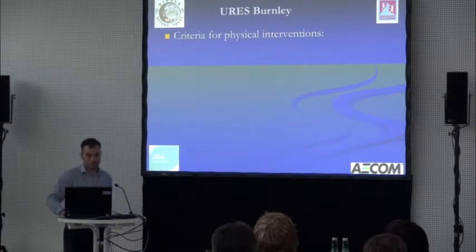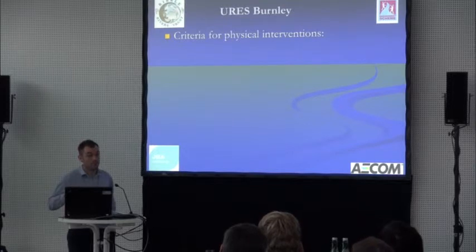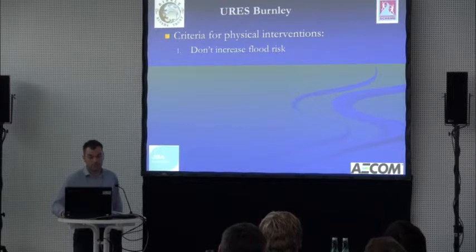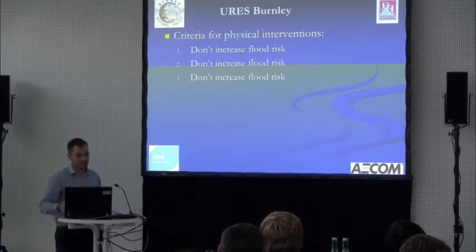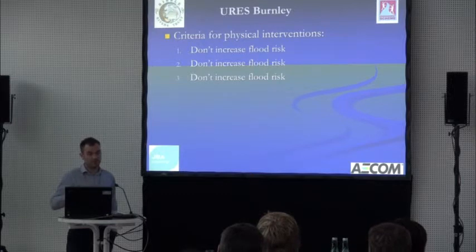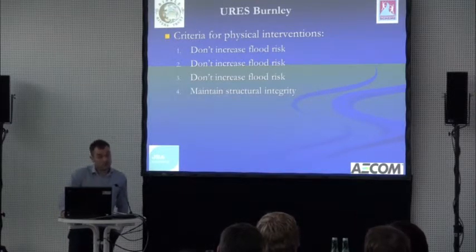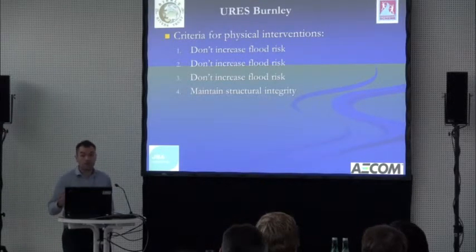We developed a list of criteria for intervening in this modified system to make improvements. The first three at the top of the list for the regulators were not to increase flood risk — unsurprisingly a very sensitive subject in Burnley. Lots of structures — road bridges, road culverts — meant we had to maintain stability with whatever we were proposing.